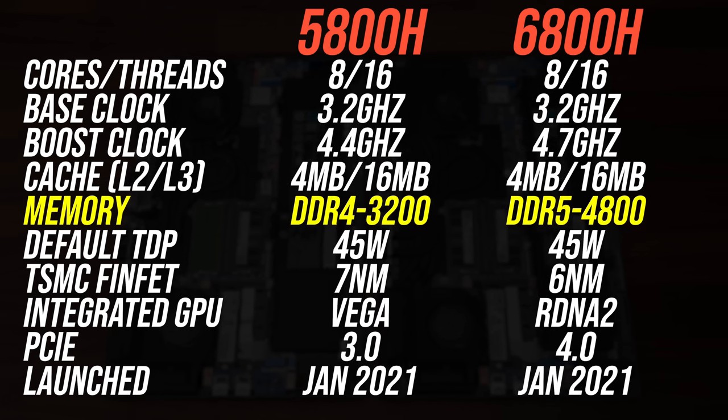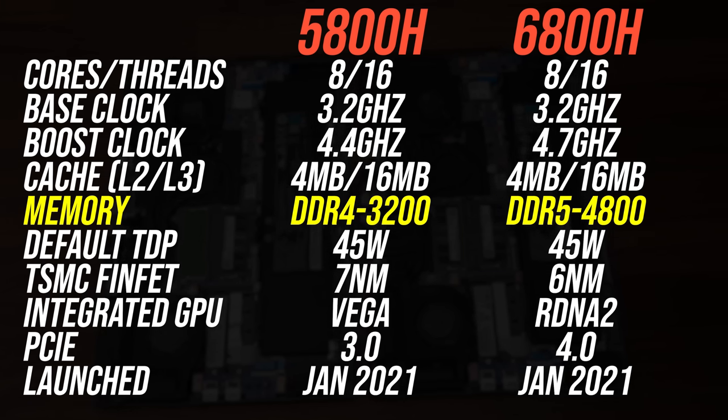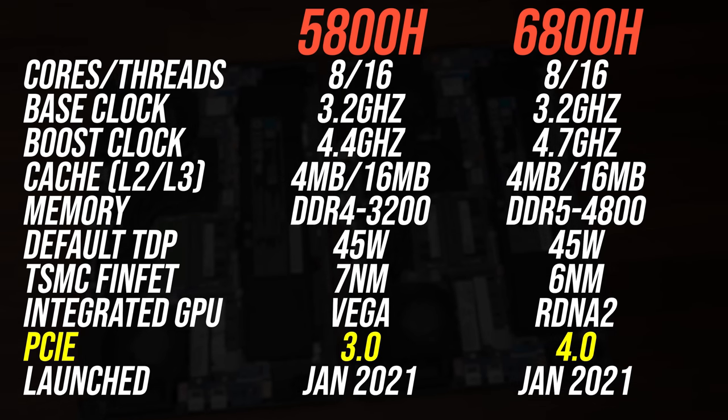The older 5800H can only be used with DDR4 memory, while the newer 6800H only supports DDR5, and the 5800H supports PCIe Gen 3 while the 6800H has faster Gen 4.